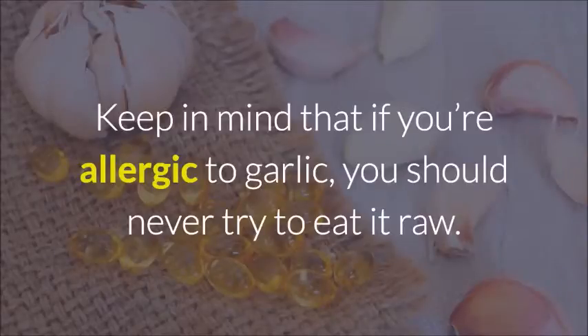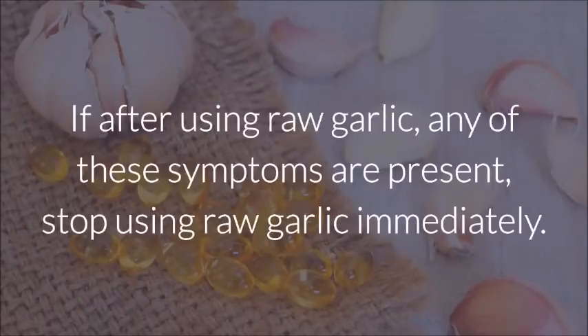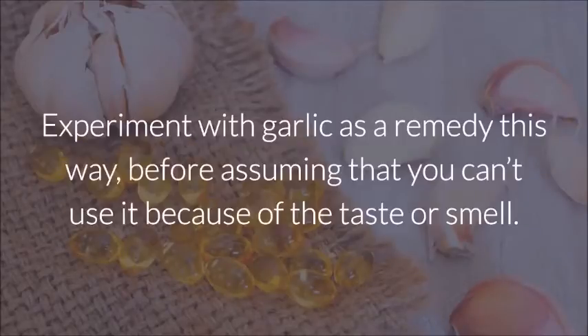Keep in mind that if you're allergic to garlic, you should never try to eat it raw. Look for side effects of an allergic reaction such as a headache, increased temperature, or a rash. If after using raw garlic any of these symptoms are present, stop using raw garlic immediately. Garlic also comes in pill form for anyone who's tired of its smell. Experiment with garlic as a remedy this way before assuming that you can't use it because of the taste or smell.